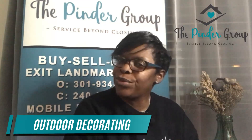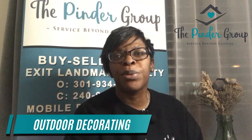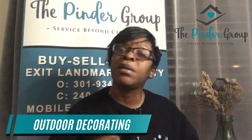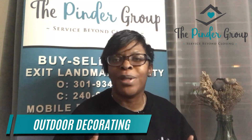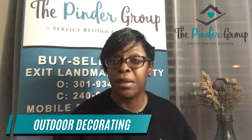Lisa Pender with the Pender Group of XLM Realty, talking today about the do's and don'ts of selling your home. One thing that comes to mind is what decorations do you put up outside when it comes time to sell your home. It's super important that we keep in mind that just like the interior of the home, it's important that we express the same message on the outside.